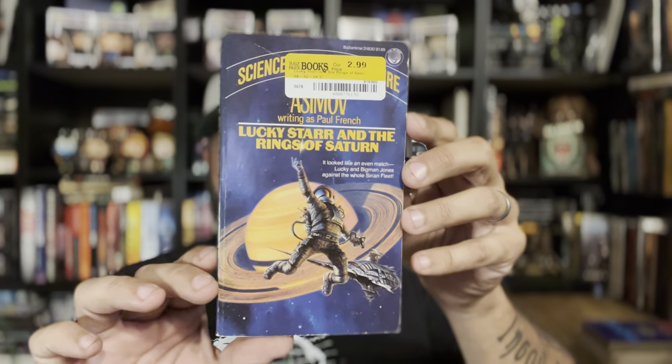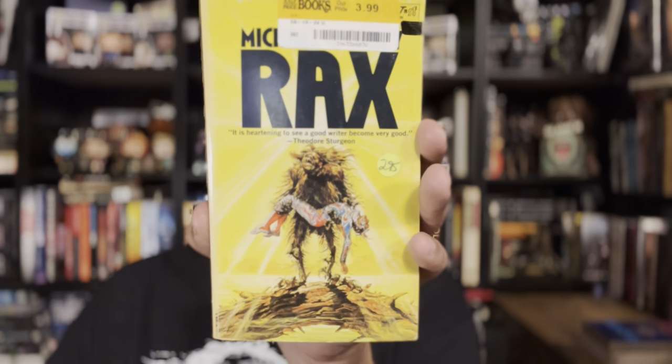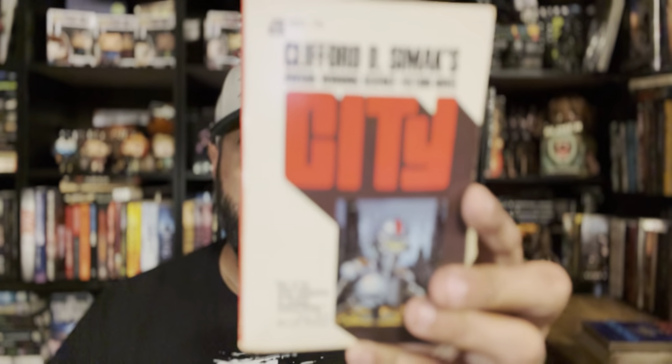Another Asimov, written under his pen name Paul French — Lucky Starr and the Rings of Saturn. And Michael Coney's Rax, which has an awesome cover; I've only seen it one other time. Then Simax City — this copy doesn't contain the ninth story that was added about 20 years later; original copyright 1952. Very cool — this one will probably be available on Whatnot.